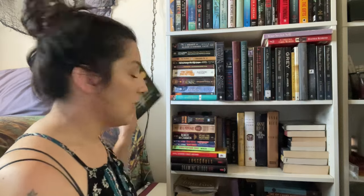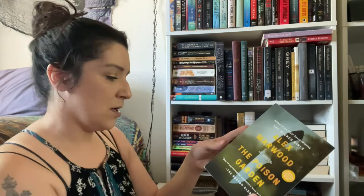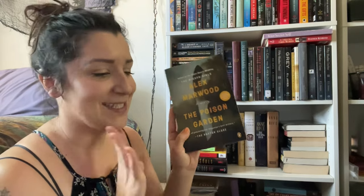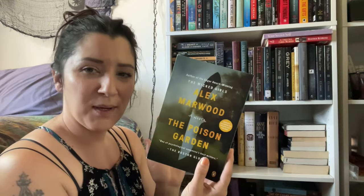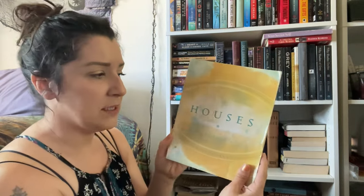This is an ARC I never got to — I'm not super interested in it, and I've had it since 2020. It's been three years, it's no longer a new release. Getting rid of it. It's The Poison Garden by Alex Marwood — something about a cult mystery thriller. Also an astrology book I don't really need; if you're looking to learn about houses it's a basic one, but it's going too.